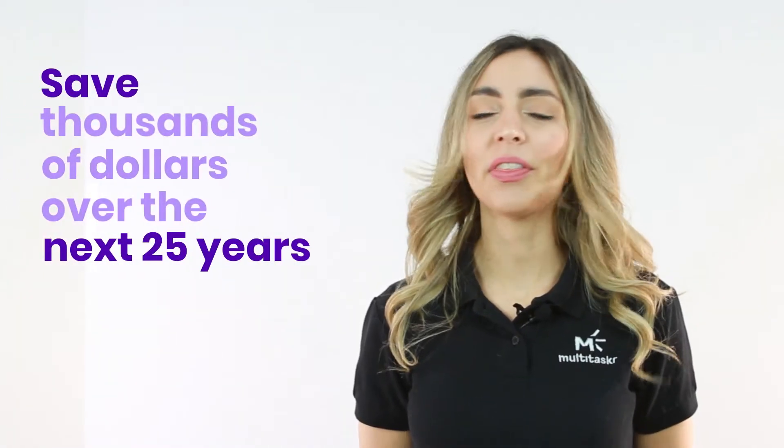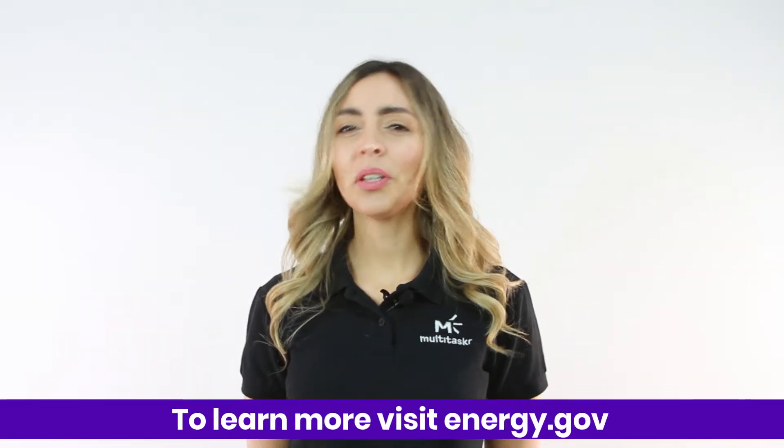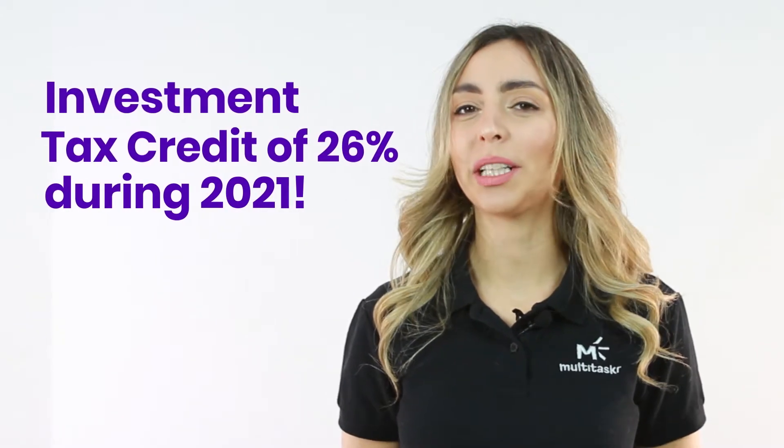For instance, if you're paying $150 per month, you could qualify to lower your bill by almost half when you switch, and save thousands of dollars over the next 25 years. Plus, you could be eligible for an investment tax credit of 26% when you install your solar system during 2021.